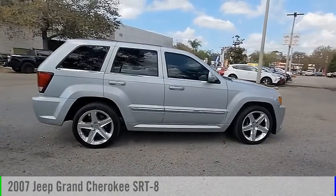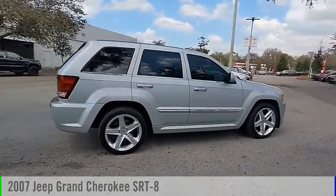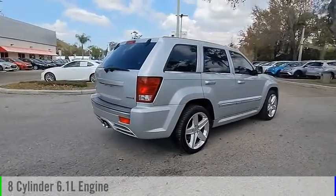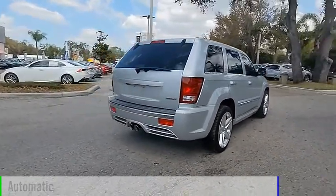Take a ride in a 2007 Grand Cherokee. This vehicle is powered by a four-wheel drive, eight-cylinder engine and comes with an automatic transmission.